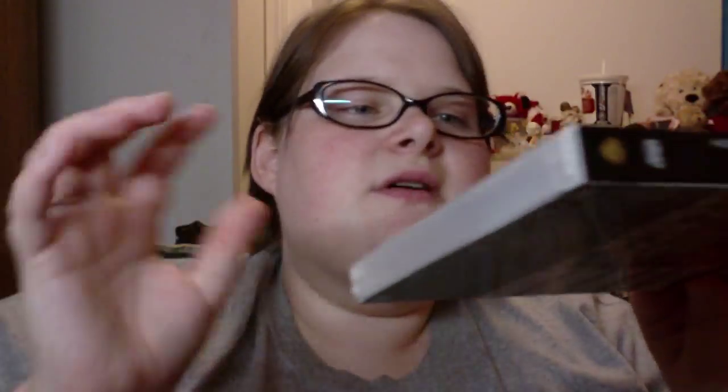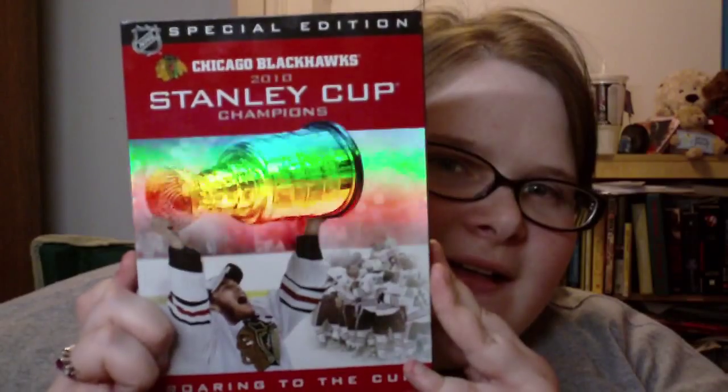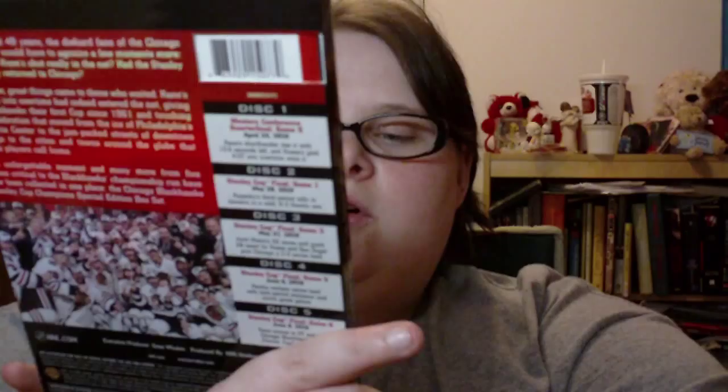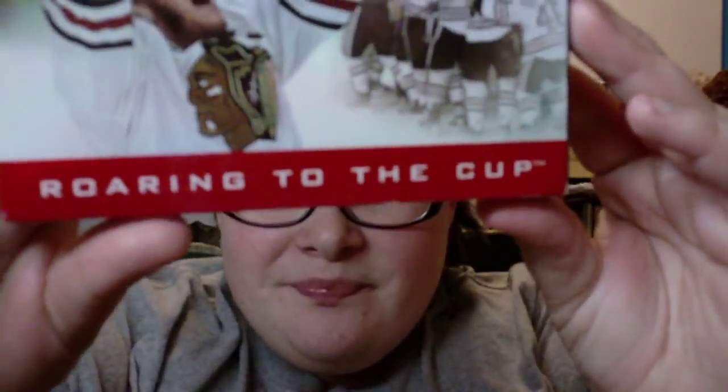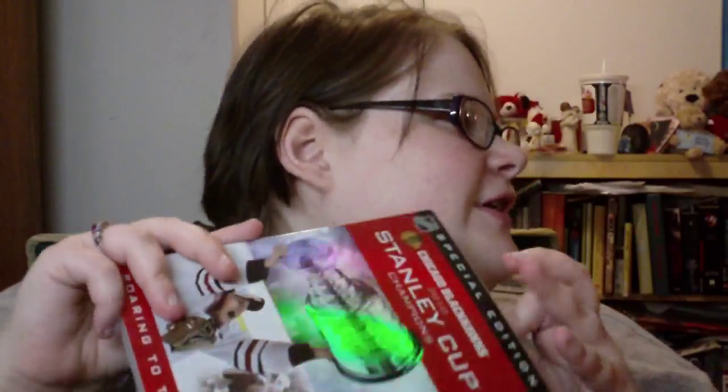He finally got one! And then he also got the Special Edition Chicago Blackhawks 2010 Stanley Cup Champions — 'Roaring to the Cup.' So that's Howie's haul — he wanted me to stick those in there for you guys, and he says hi.